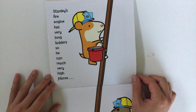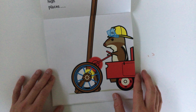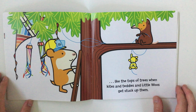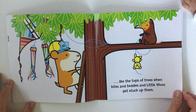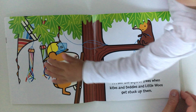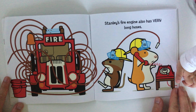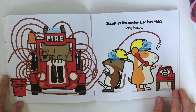Stanley's fire engine has very long ladders so he can reach very high places, like the tops of trees when kites and teddies and little woos get stuck up them. Where's the kite? Yeah! Where's little woos? Where's teddy? Yeah!